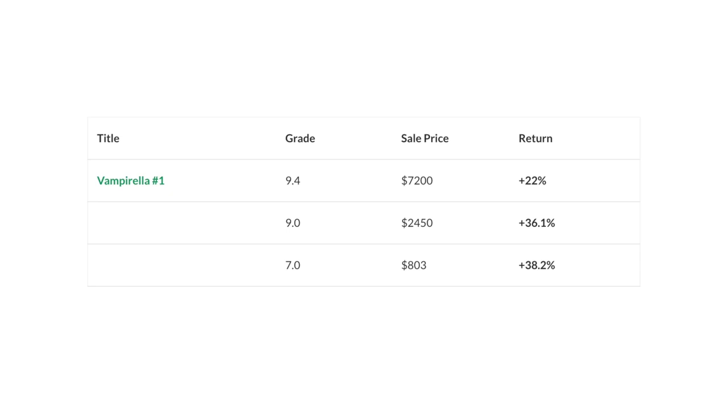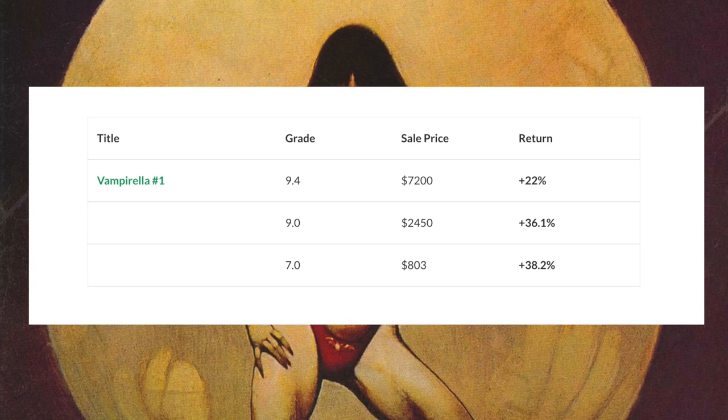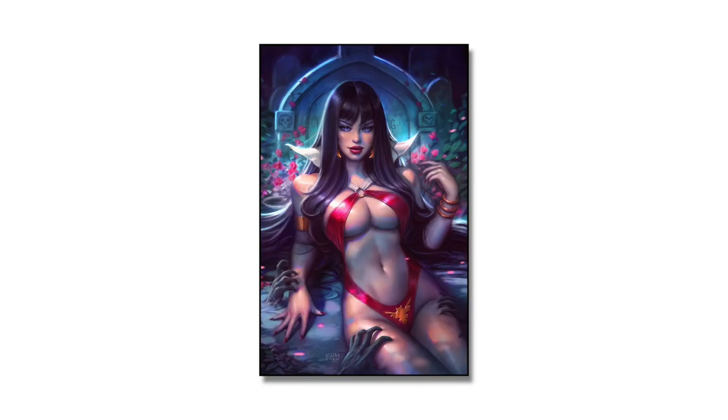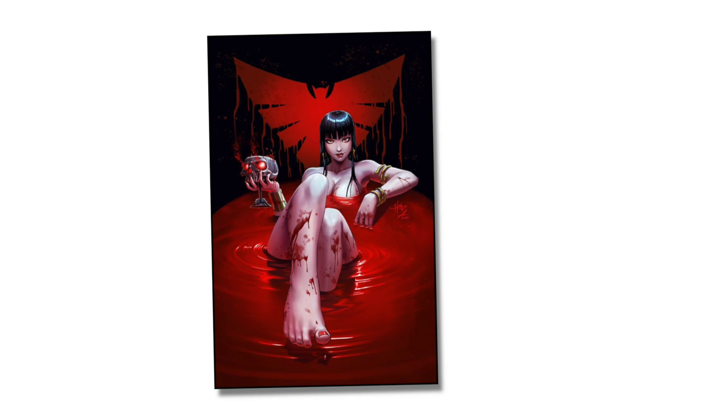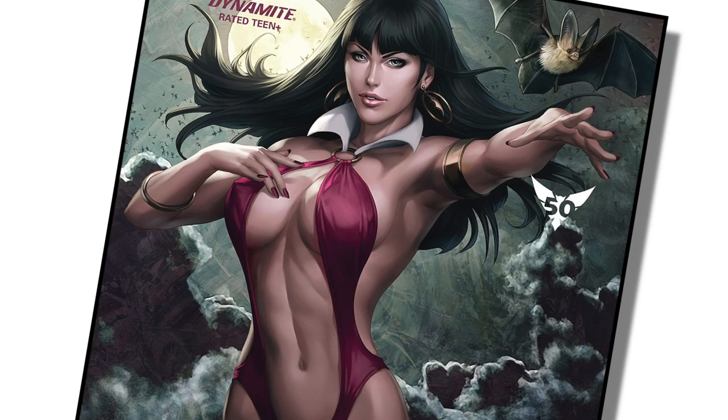A 9.0 is currently selling for about $2,450 with a positive return of 36.1%. A 7.0 will set you back around $800 with a positive return of about 38.2%. Vampirella debuted in 1969, ran continuously into the 80s, and is currently being revitalized every few years by Dynamite. There may be some magic here, so check out the blog post — link in the description.